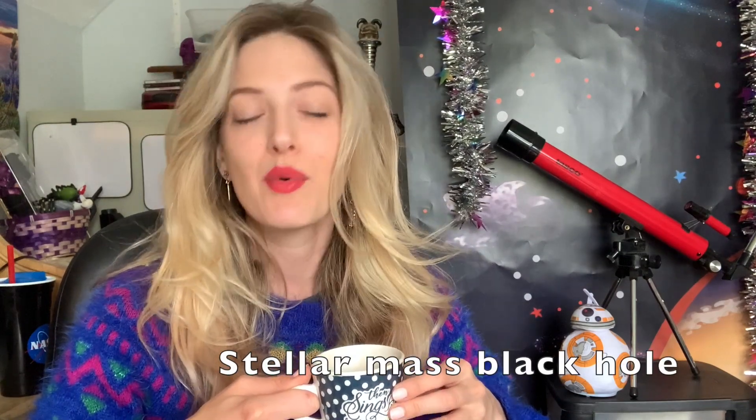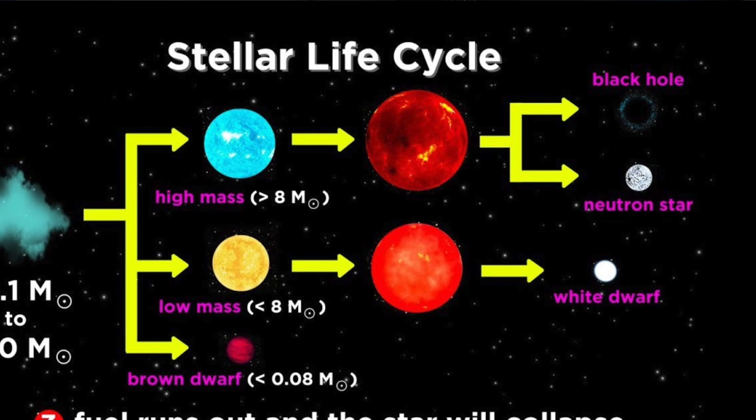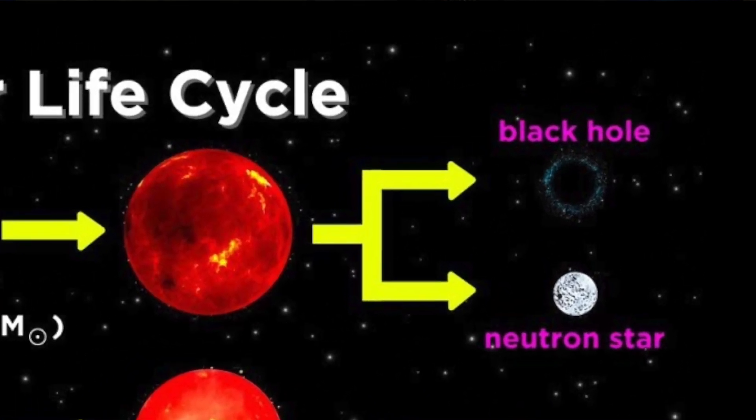Something interesting about this black hole is that it's a stellar mass black hole. What that means is it formed through the death of a star — when the star died, it collapsed and formed the black hole. It's pretty similar in mass to a star, actually only about four solar masses, meaning if you take four of our suns and combine them, that will be the total mass of this black hole.